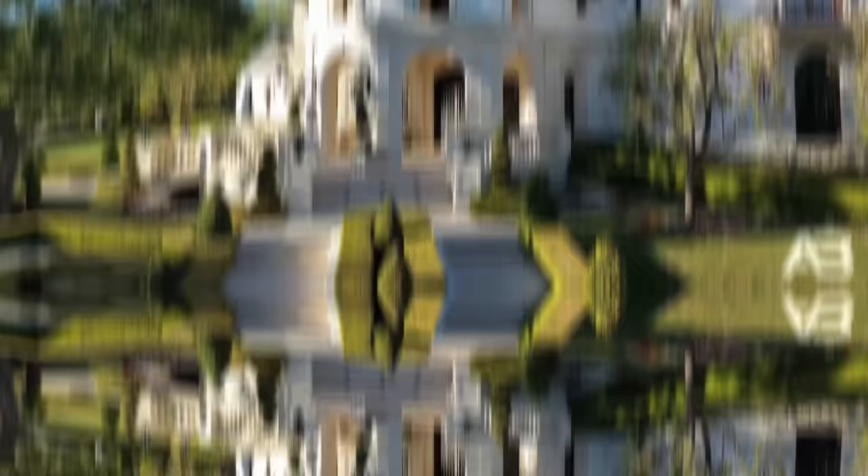It's Josh Altman, your boy. I'm about to show you some ridiculous real estate. Today, we're here in Calabasas, in the Oaks — the gated community within the gated community. Are you guys ready to go in? Let's go!